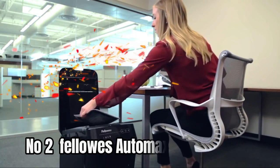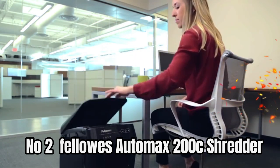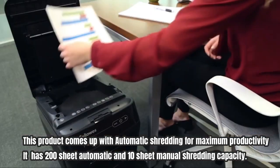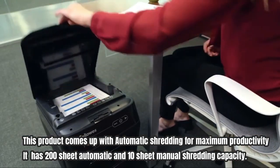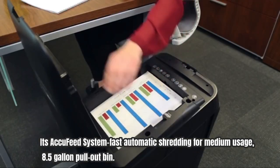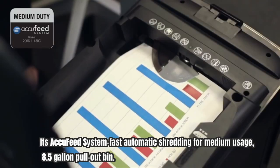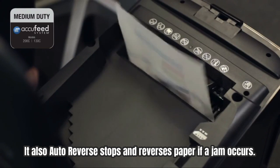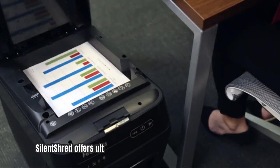Number two: the Fellow S AutoMax 200C shredder. This product comes with automatic shredding for maximum productivity. It has 200-sheet automatic and 10-sheet manual shredding capacity. Its AcuFeed system enables fast automatic shredding for medium usage, and it features an 8.5-gallon pull-out bin. It also auto-reverses, stopping and reversing paper if a jam occurs.